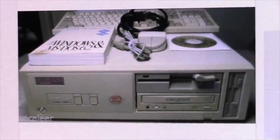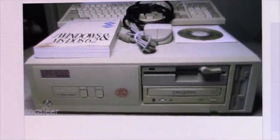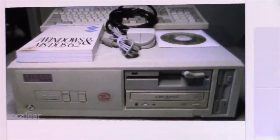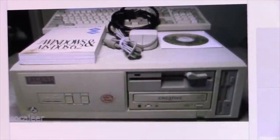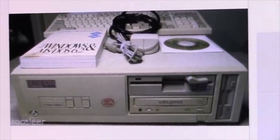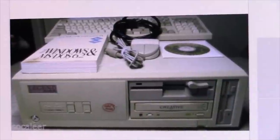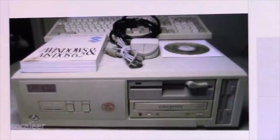I discovered something interesting on eBay. I was just thumbing around looking at 386 stuff and came across this as a recommended thing on the side. You might recognize this from the video I did about two or three years ago - the Packard Bell Legend 610. It's the first video ever uploaded to this channel. You can see it's up for sale, and yes, this is mine.